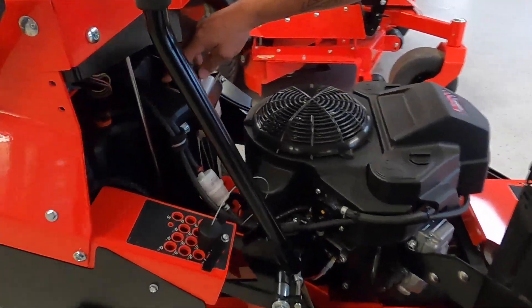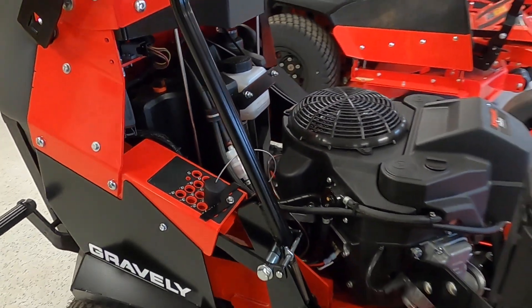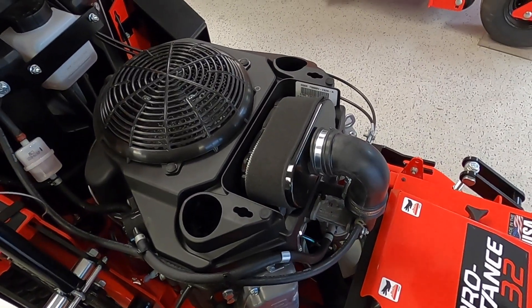You have accessibility to your hydraulic trans fluid right here. You have your fuel filter, super easy to service. The air filter is right under here — very easy air filter access.